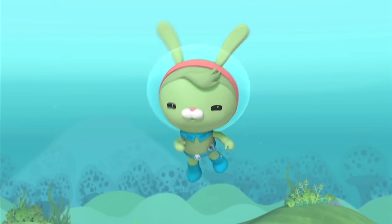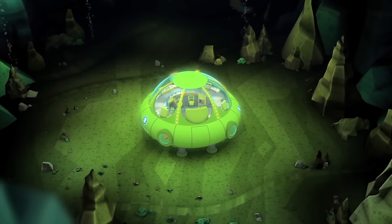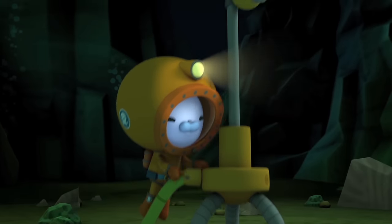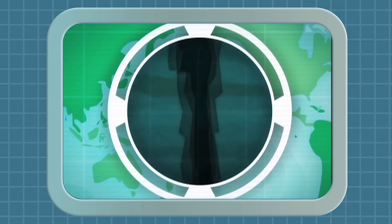Howdy, I'm Tweak, and today I'm going to give you a close-up look at the Deep Sea Octolab. With the Deep Sea Octolab, the Octonauts are the first explorers to ever live down in the Mariana Trench, the deepest place on Earth.